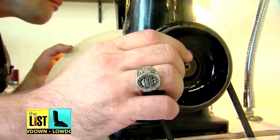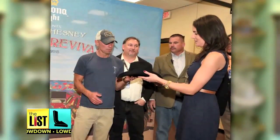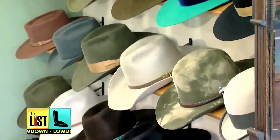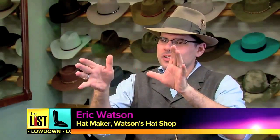Eric Watson's been in the hat-making game for years. He's even made custom designs for stars like Kenny Chesney, and says finding the right one is all about evening out your attributes. You kind of want to distract a little bit — you want the proportions to kind of fall into place.